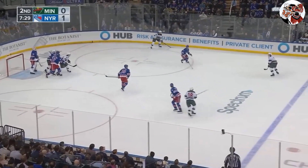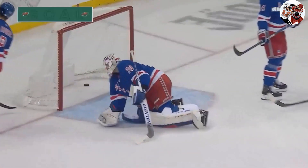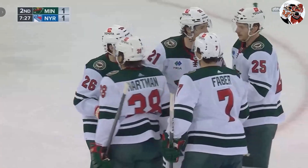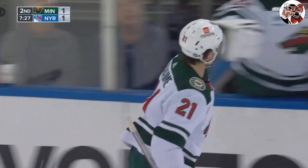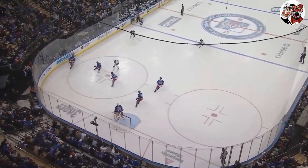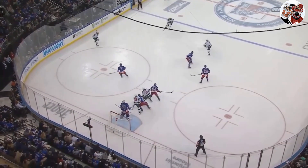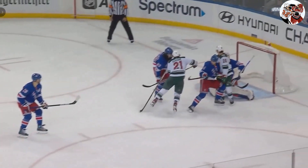Hartman with it. Now Faber, the defenseman — they score! It was deflected in front, I believe by Duhame. The Rangers have spent an awful lot of time back. Domingue goes behind the net, can't make a play. Minnesota aggressively ends up with the puck, and that shot — you see all those players in front. Looked like Duhame was there to get a piece of it.